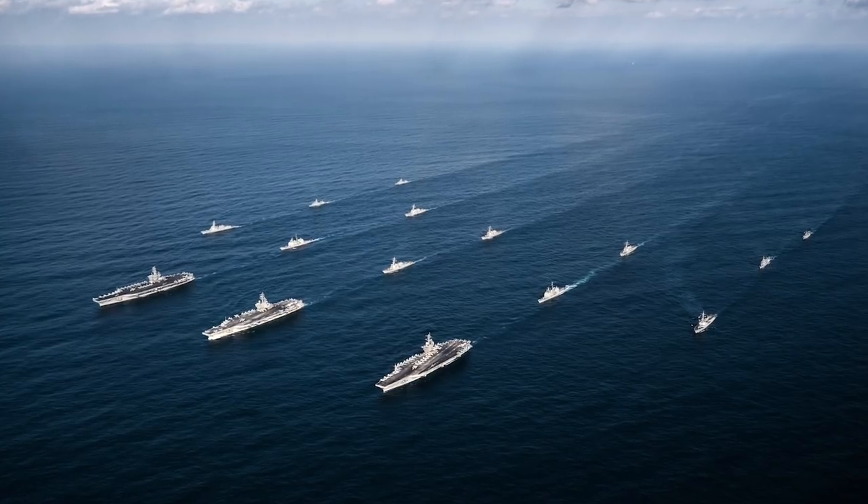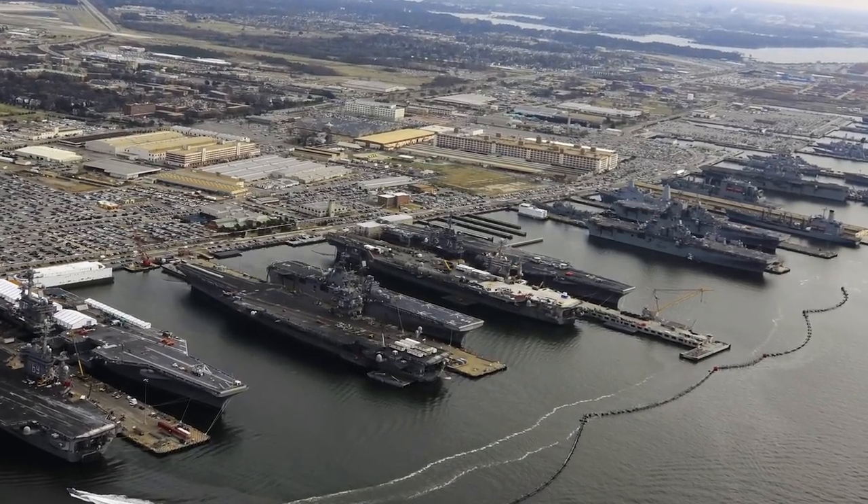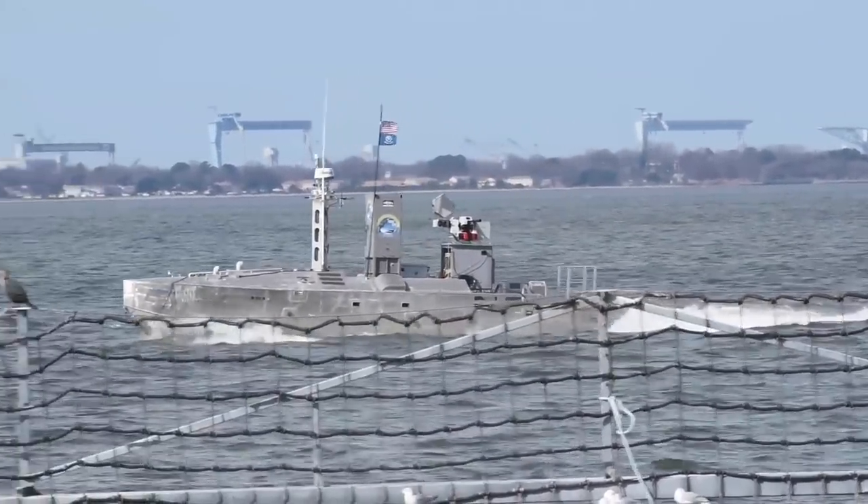The United States Navy as a whole obviously has a large contributing piece to the defense of our nation, and we have a large waterfront that needs to be protected. Just like the fence lines that you see on land around us and the entry control points or gates that we come through, we've got to protect the waterfront side of it.